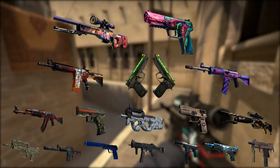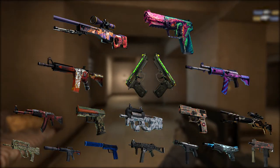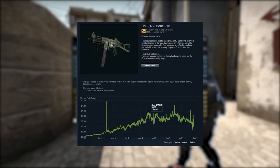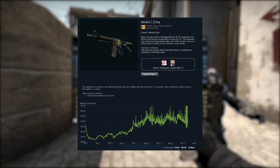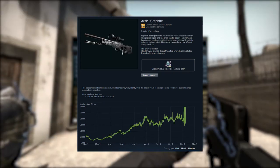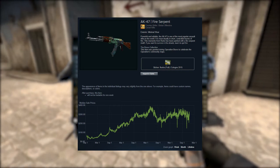This brings us to our second topic: investing in Hydra case skins. The reason this is interesting can be seen by looking at the price trends on Bravo case skins since that case was discontinued. If we look at the humble UMP Bone Pile, there was a tenfold increase at its peak. The M4A4 Zirka went up about six times. The AWP Graphite increased about sixfold. And the Fire Serpent has seen about an eightfold increase.